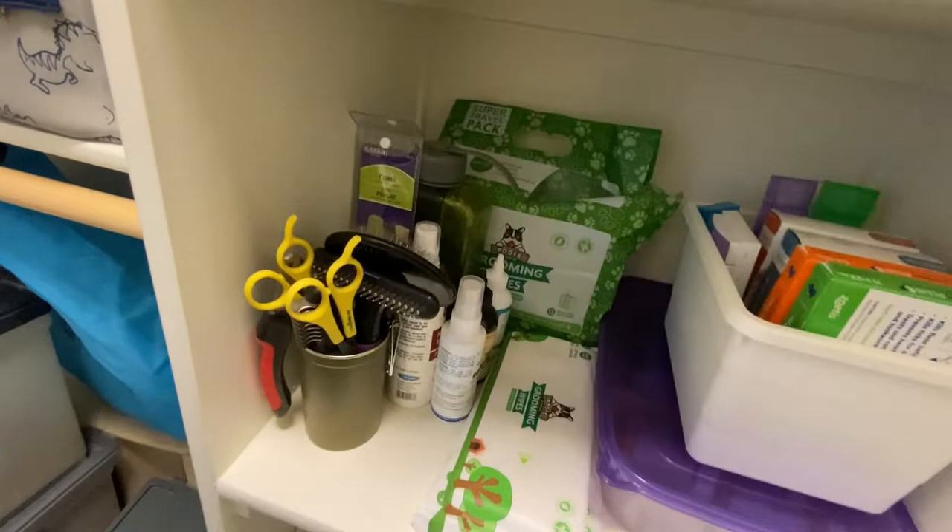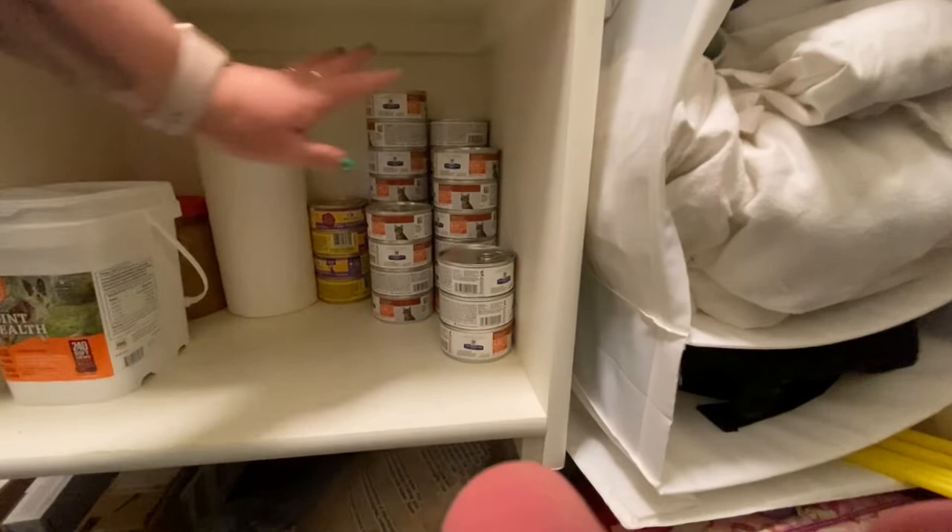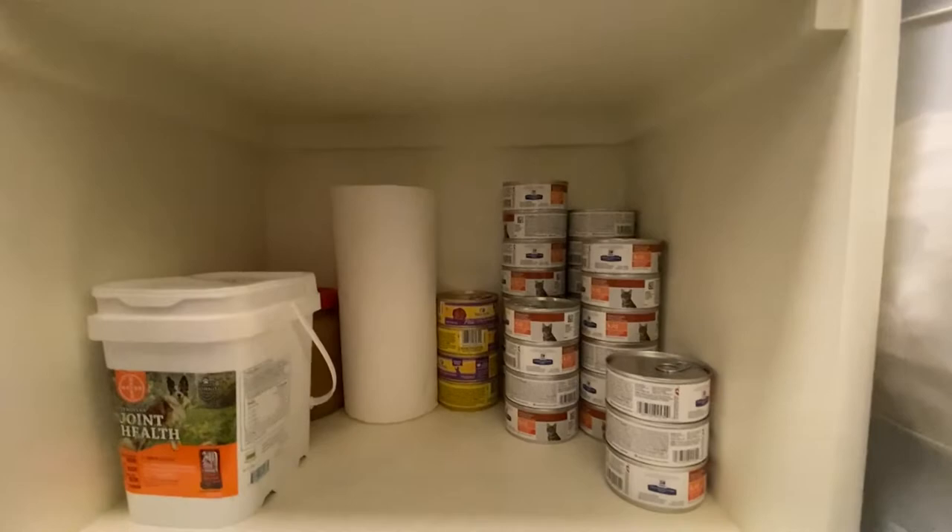Cat food — I'm waiting for a big order to come in from Chewy, so I have cat food back here. Prescription for my 20-and-a-half-year-old cat, and other treat food for my seven-year-old. Extra peanut butter in bulk, Sirius's supplements, and a roll of paper towels — because you can never have too many of those.